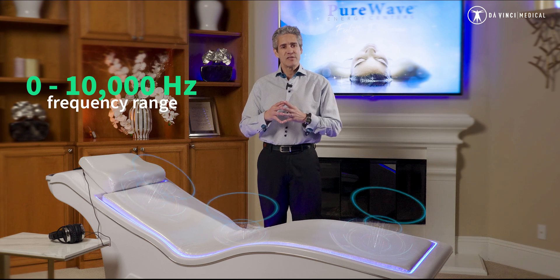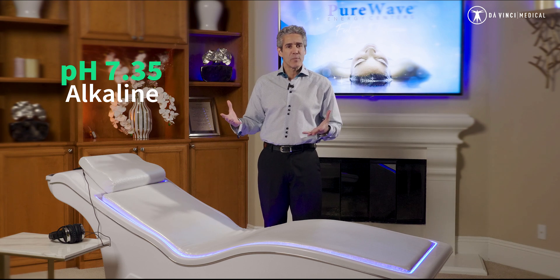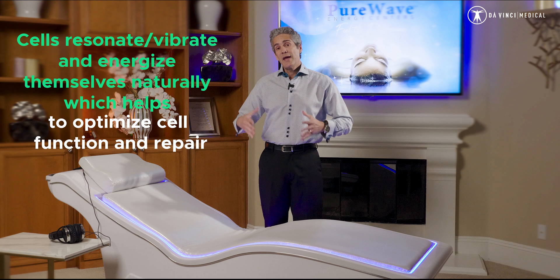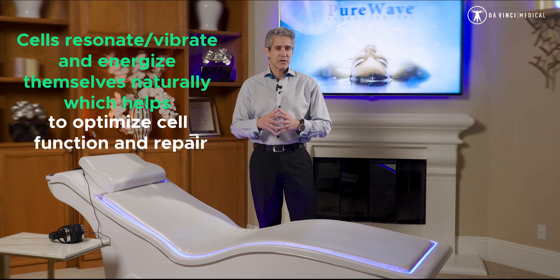When you can get the voltage of a cell up, you raise the pH. If we get the voltage up to negative 25 millivolts on the cell membrane, that's actually a pH of 7.35. So cells begin to repel and can uptake more nutrition and oxygen, carrying it to the 11 organ systems.